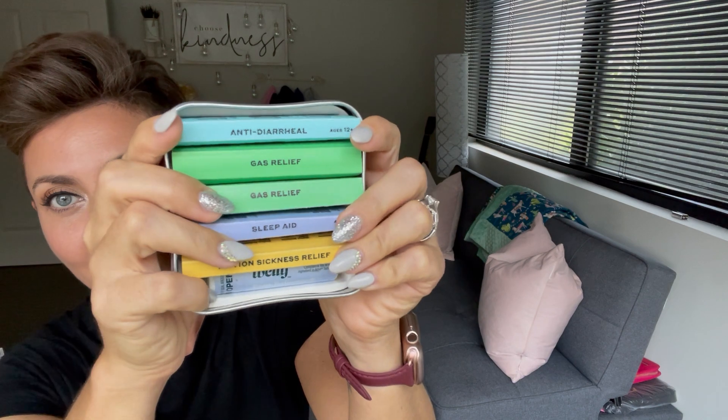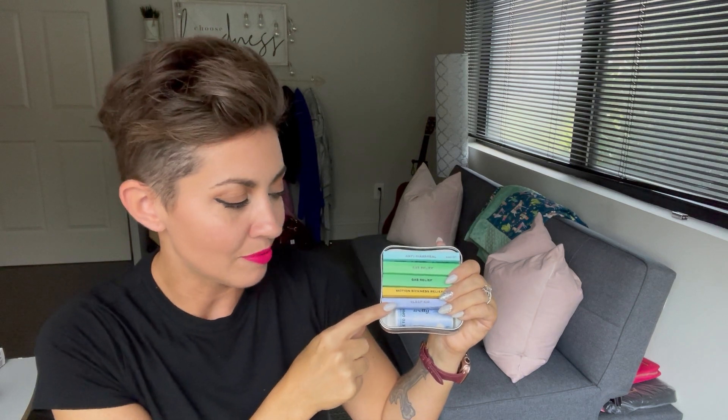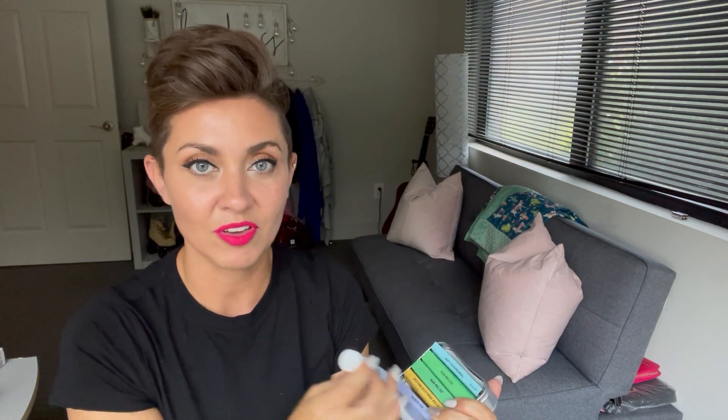The next item is actually a twofer — two things from Welly that have been restocked after being out of stock for a long time. The first is the Welly Adult Travel Medicine Kit. They've revamped it and I think it was really smart. It used to come with two of each — anti-diarrheal, sleep aid, and motion sickness relief — but now you get one of each of those, plus two gas relief. What I think is really cool is that they eliminated the duplicates and instead added their pain reliever and fever reducer.